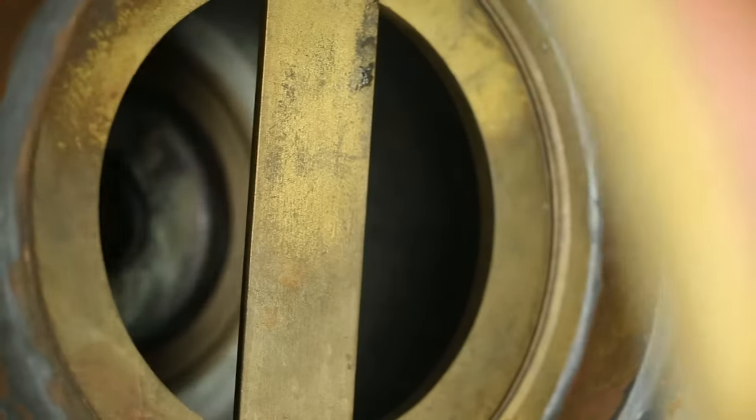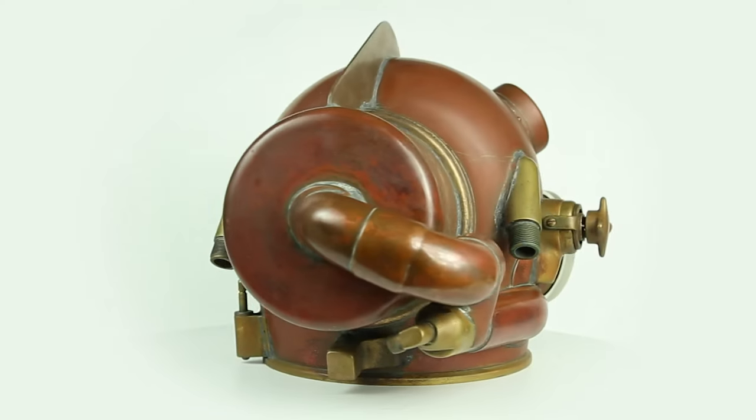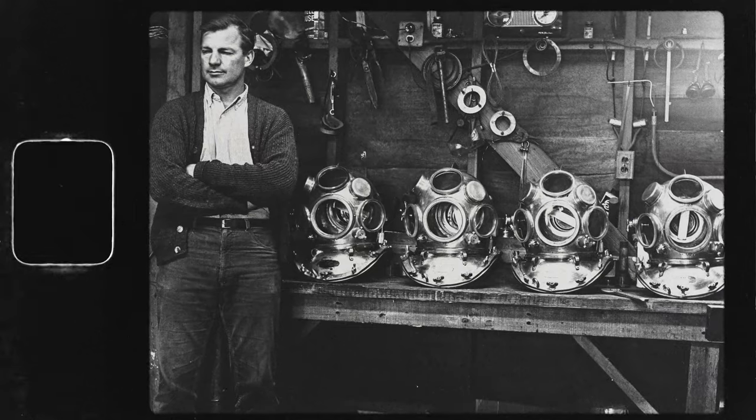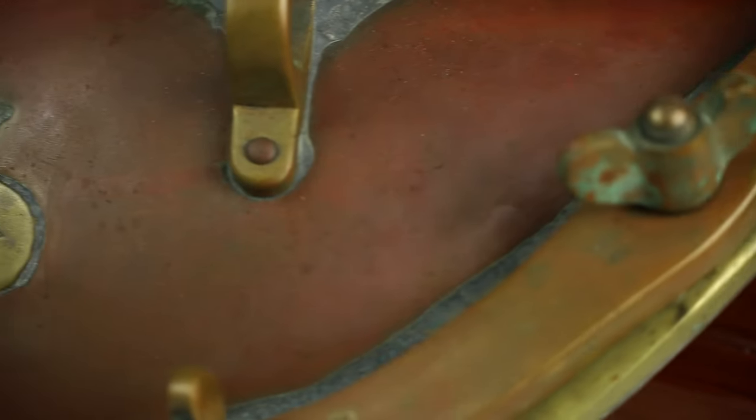four helium recirculators built jointly by Bob Kirby and Bev Morgan in late 1965. These four helmets were the first Bob and Bev built together, but they were not yet partners as such.